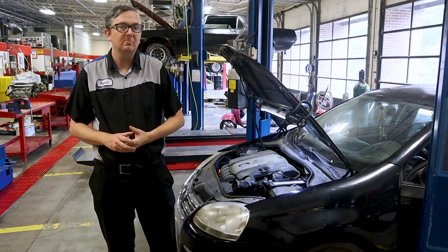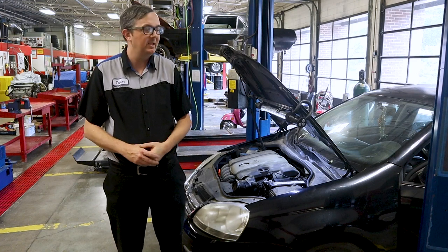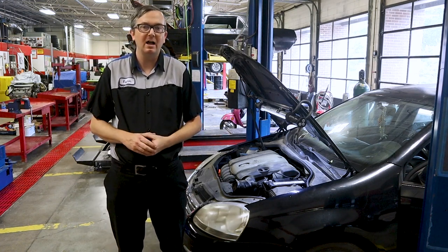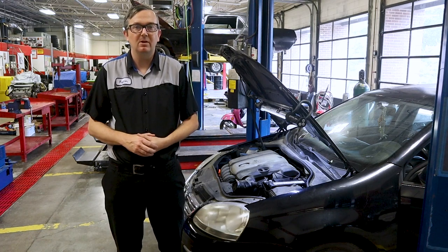Hey everybody, welcome back to Auto Scholar. I'm Mr. B, and today we have this 2008 Volkswagen Jetta 2.5 inline 5-cylinder with the automatic transmission.